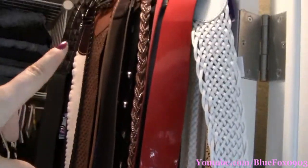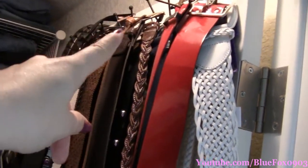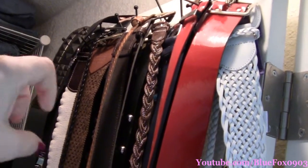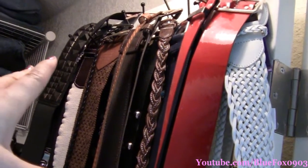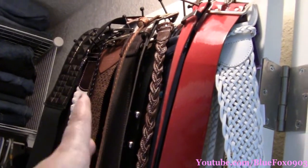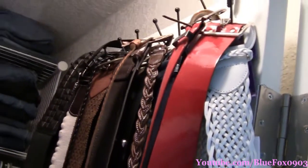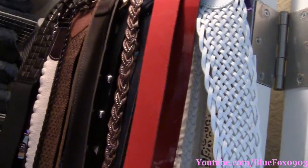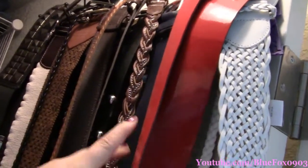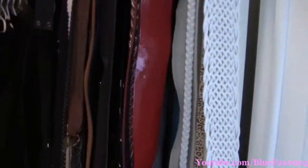On the door I have one of these back-of-the-door hooks. I think I got this one at Target for $2.50, right around the beginning of the school year when they have all the dorm and closet stuff. It has so many little hooks and it's just holding all my belts. I did it by color again — lights and colors, then browns, then my blacks — so all my belts are hanging there.